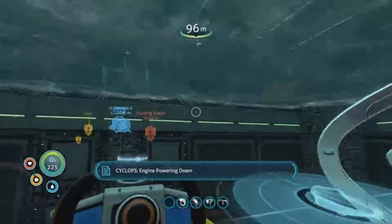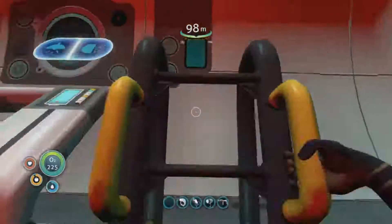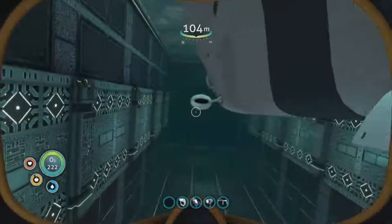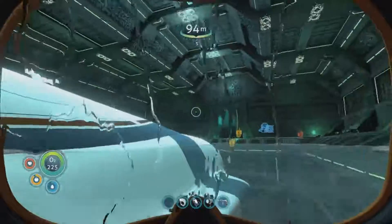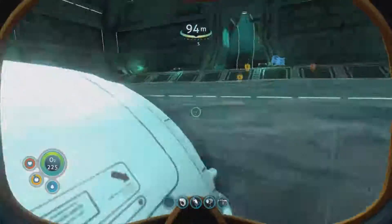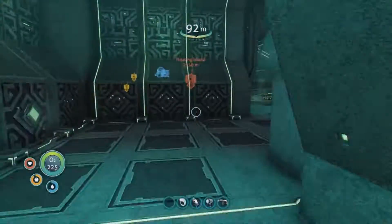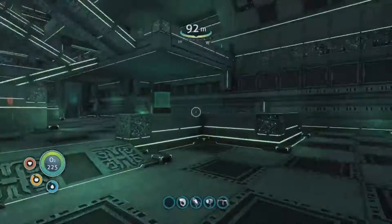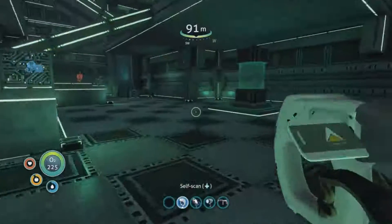Engine powering down. Let's go in and have another look around here - it just fits in perfectly, there's like the perfect shape for the Cyclops which is weird. Try to explore around - I'm still infected so I need to scan things. I scanned all this I'm pretty sure.